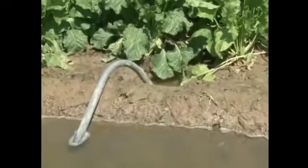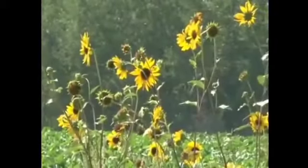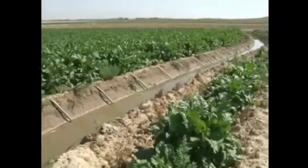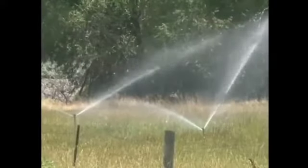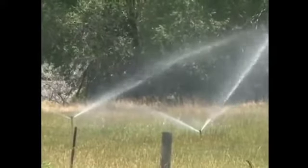Nationally, approximately 29.4 million acres of farmland are irrigated by flood irrigation each year, as compared to 28.3 million acres irrigated by spray or sprinkler irrigation.